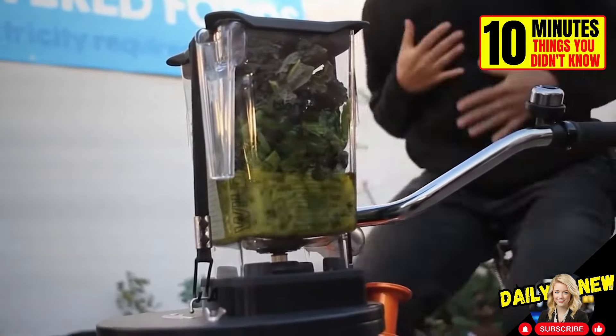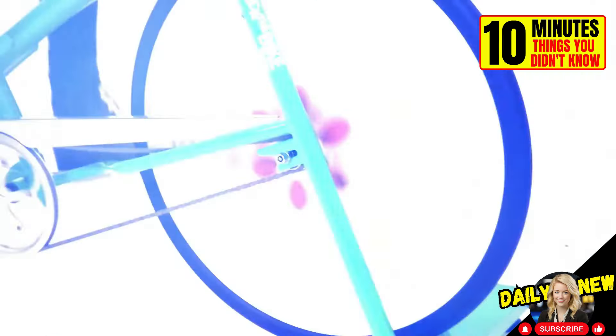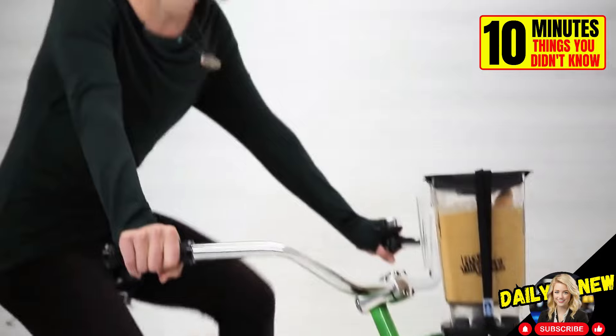This is the Fender Blender, a stationary bike that allows you to make smoothies using the energy produced by your legs.